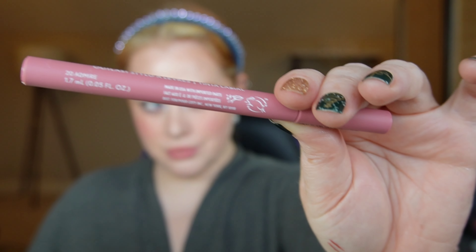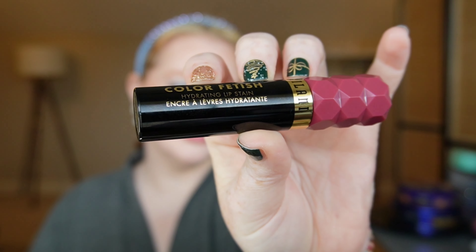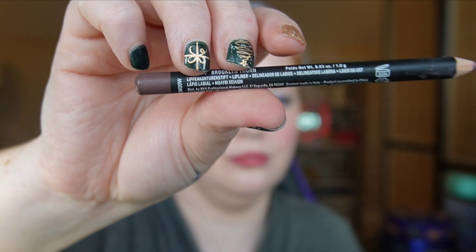Cover Girl just launched a new lip stain — I picked up the shade Adore and I do adore these. I do wish the nib on the tip was a little bit smaller for more precision, but these definitely do stain the lips. Speaking of stain, Milani just launched Color Fetish Lip Stain. I love the cushiony feeling of this — it applied so easy. Here is what is left after wiping off — super pretty. Great for partying all New Year's, you'll still have the color on, but I didn't think it really matched the look.